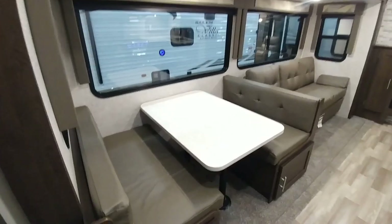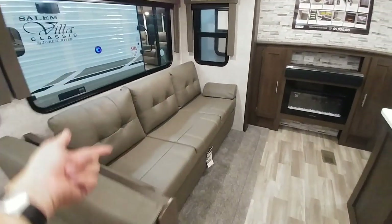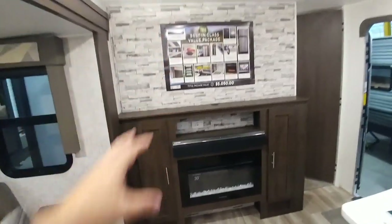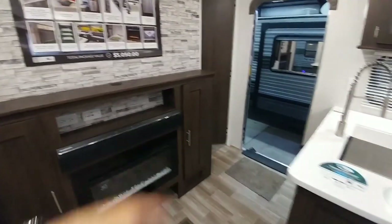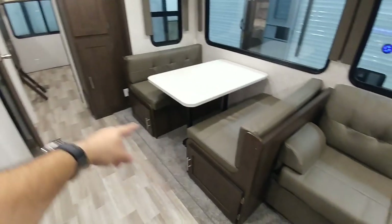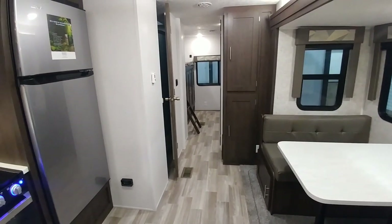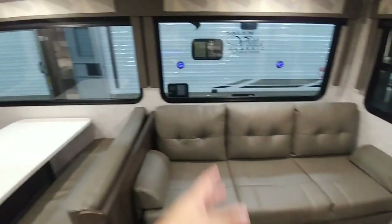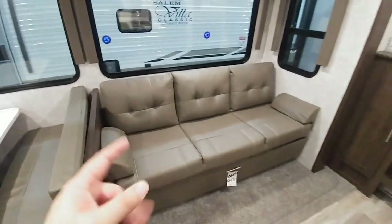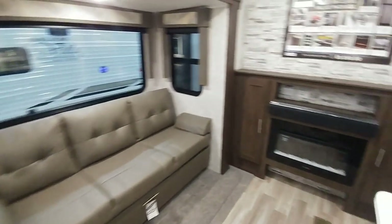Here's the front area — a dinette area which also turns into a bed, as well as a nice sofa which also turns into a bed. You can mount your TV up here too. There's a fireplace and cabinetry on each side. The stone look is actually a wallpaper material, but it does look nice. There's a nice fully ducted air conditioning system, plus more storage underneath the dinette. Overall, you could easily sleep upwards of 9 people inside this travel trailer. Definitely a trailer you could bring the family and all your friends with.